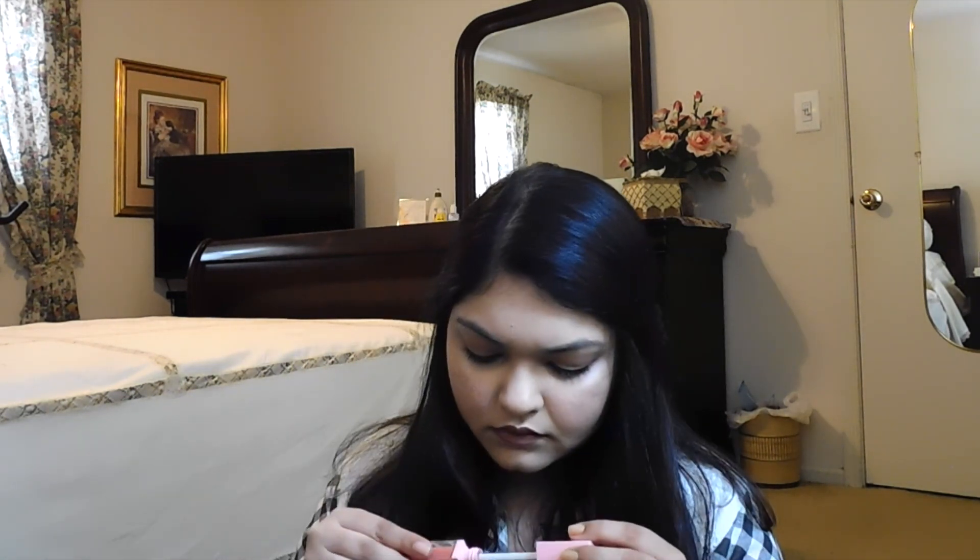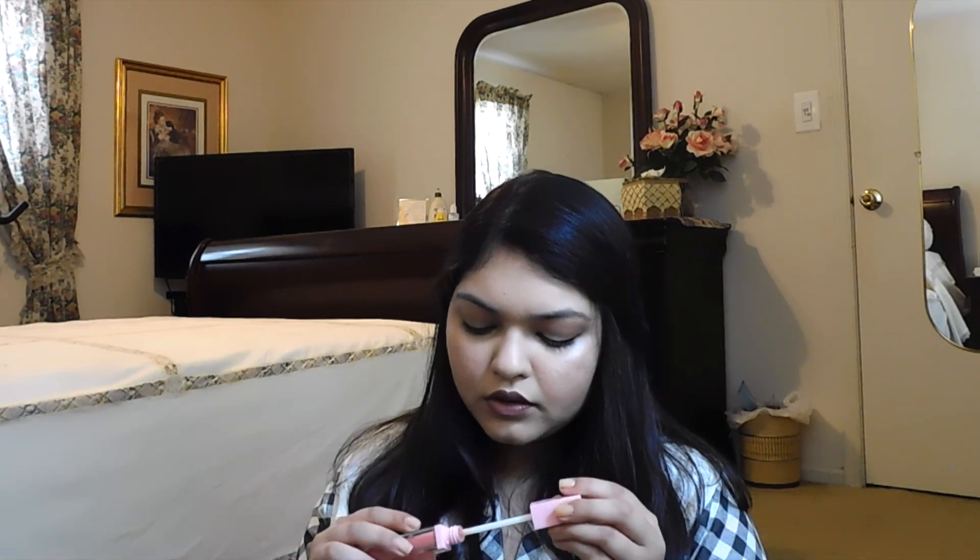Now I'm going to use the Dominique Cosmetics lip gloss in Lemonade. It smells so good — it smells like Starburst, the gummy candy. Or like some flavor of Skittles. It smells amazing. I'm going to put this on my lips, but I think the lip liner is way too dark for the lip gloss.